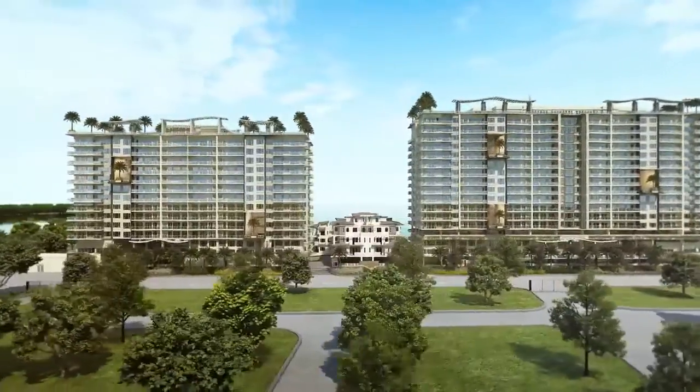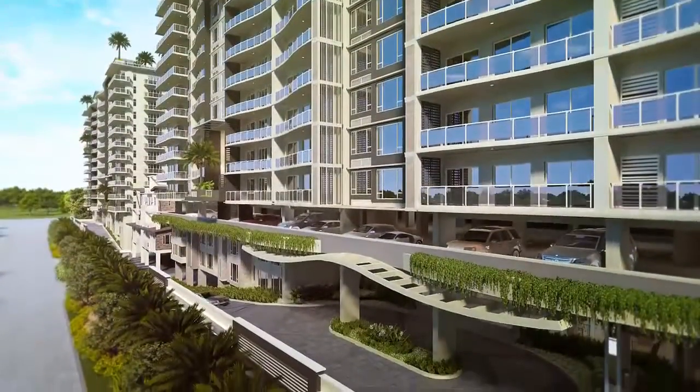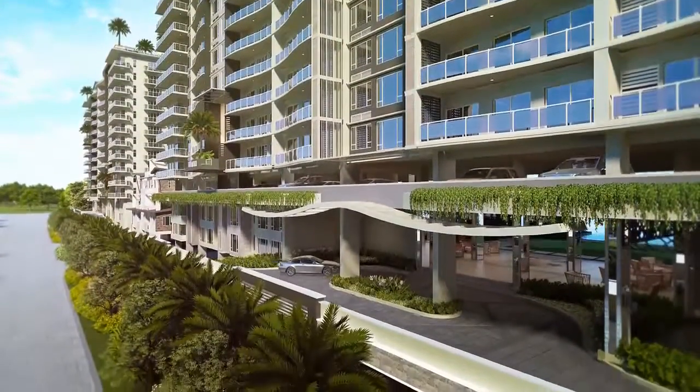Lavishly designed for lifestyle connoisseurs, it offers comfort and exclusivity and evokes a sense of timeless abundance and prestige.